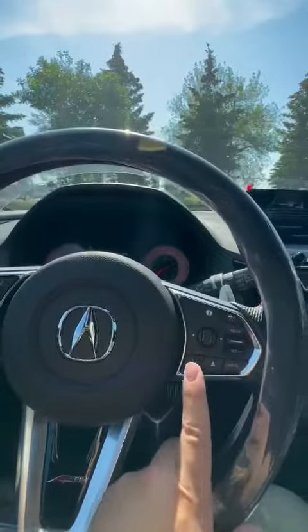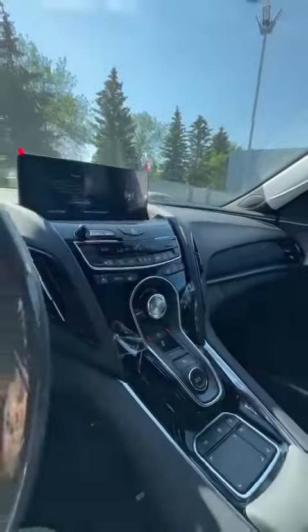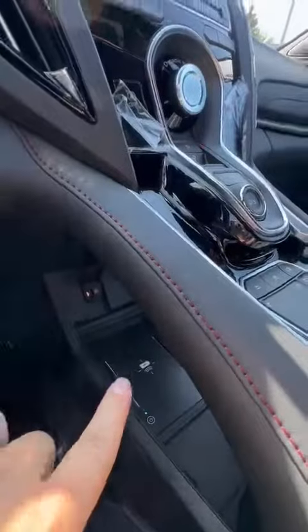Also, your adaptive cruise control, lane departure assist — everything is pretty standard these days. And because this is the 2023, you have the wireless CarPlay, also a wireless charging pad down there.